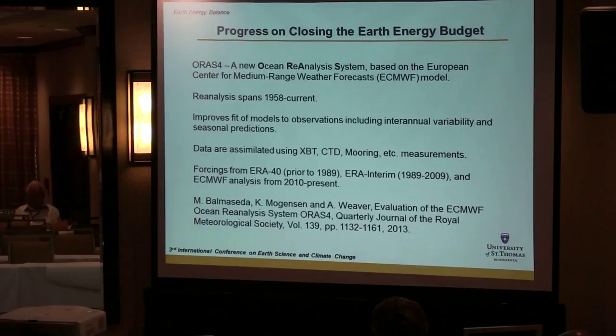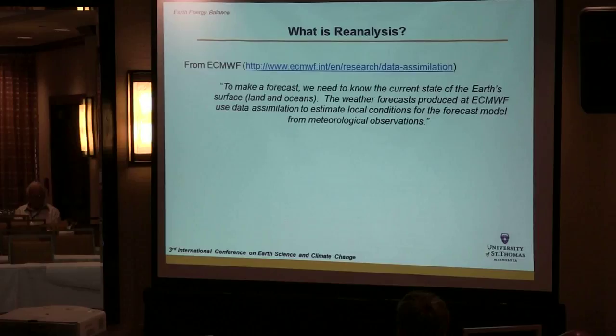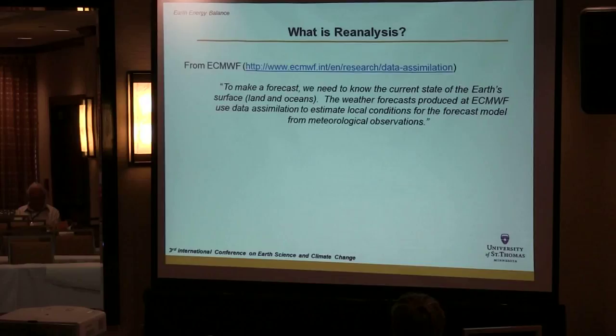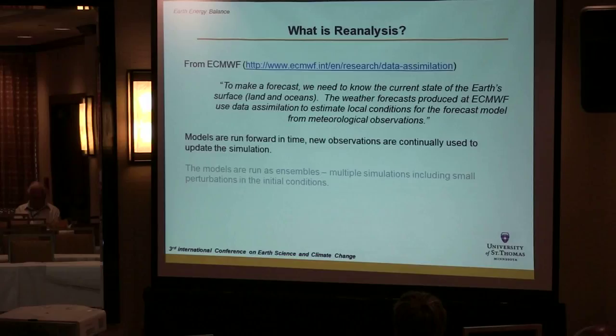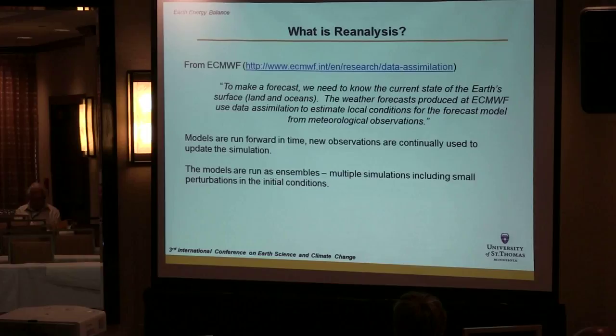To make a forecast you need to know the current state of the Earth's surface. The forecast uses data assimilation to estimate local conditions — you're connecting meteorological observations with a climate model, running them forward in time, and continually feeding in measurements to update the model. You run these models as an ensemble to look at the impact of small perturbations in initial conditions and how those manifest over time.